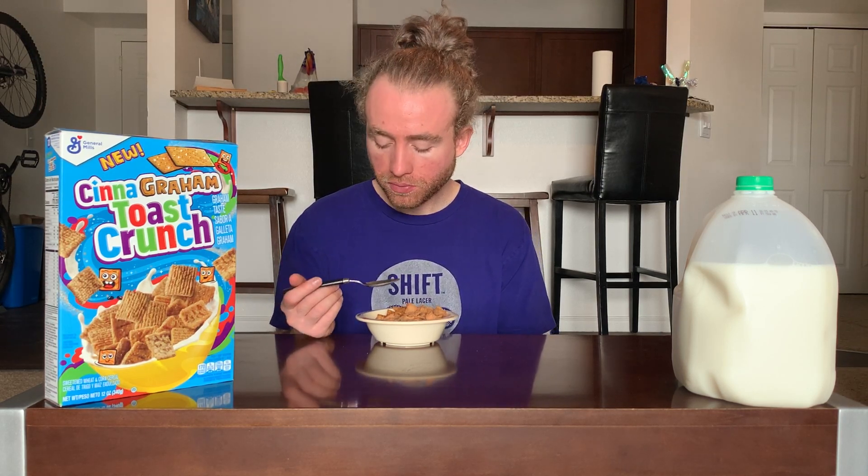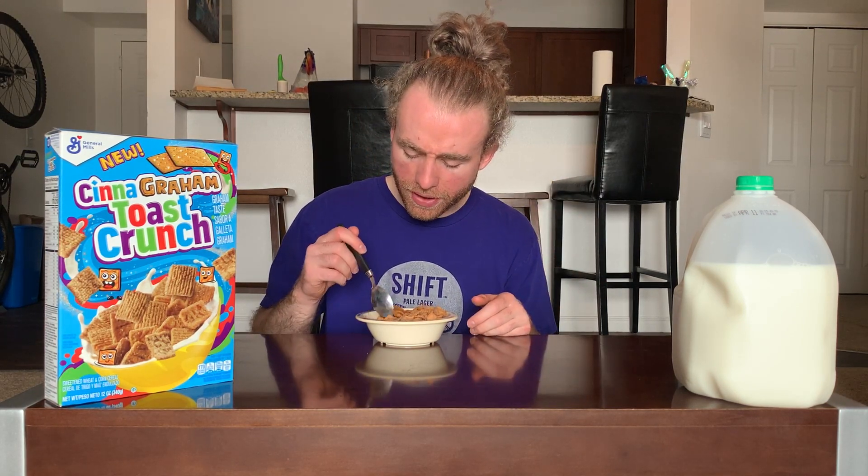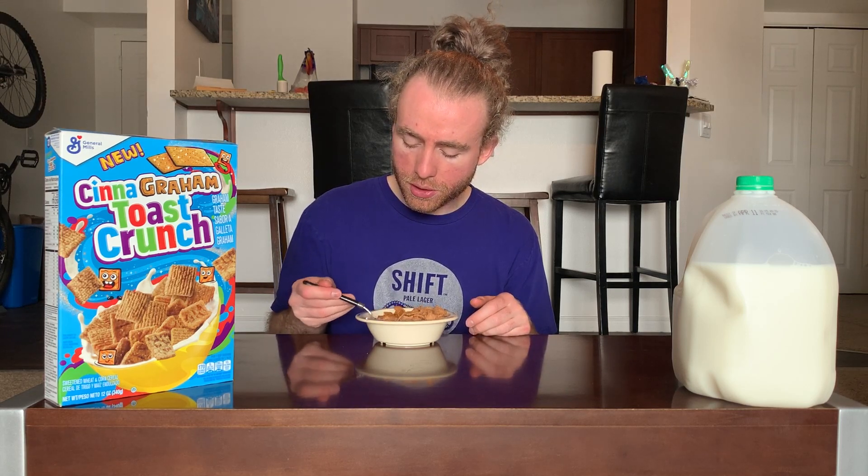It's doing a pretty good job of replicating that graham cracker flavor. It's reminding me of the Honey Maid cereal and some of the s'mores cereals we've done, because it has a graham cracker piece in there. This is pretty much that minus marshmallows, minus chocolate. It's alright, not too bad.